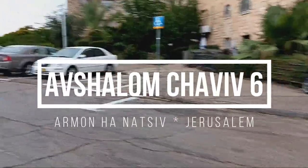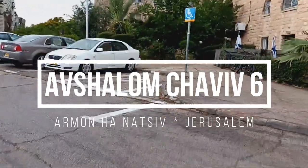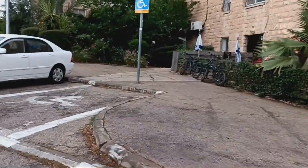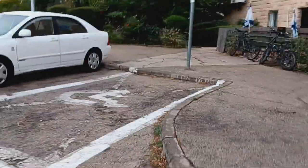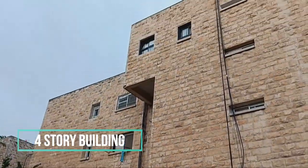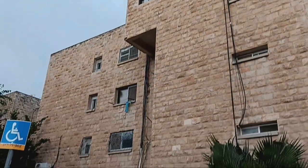This apartment in Jerusalem, Arman A., Natsiv neighborhood, is on the first floor and has 86 square meters. It has three bedrooms. The master bedroom has its own private toilet. Besides the double-sink kosher kitchen, it also features a large balcony and private storage area.